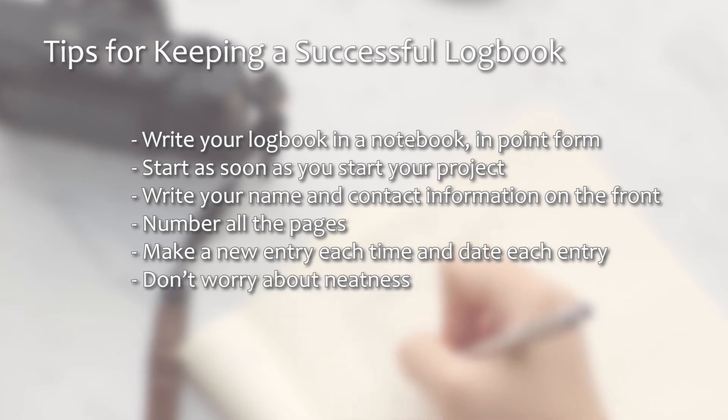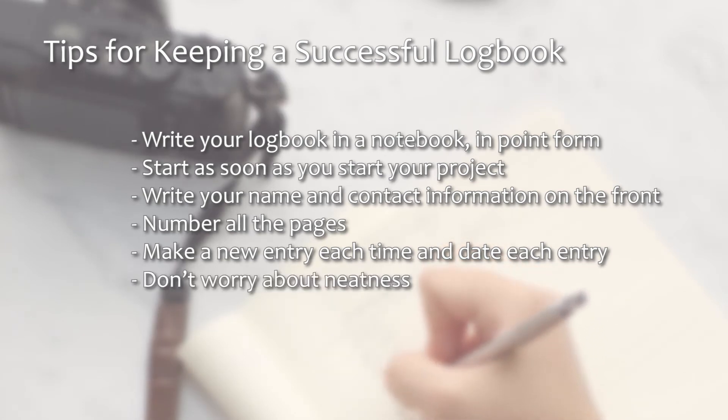Don't worry about neatness. The scientific method is often messy, and you don't need to recopy your logbook to make it look tidy.